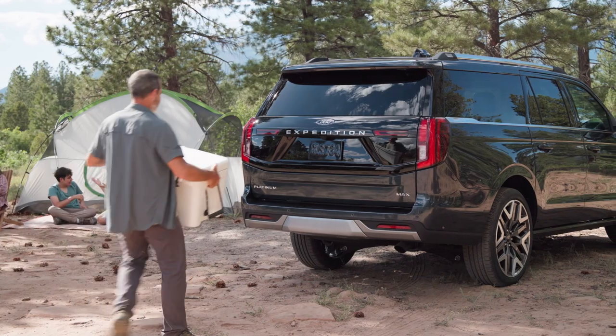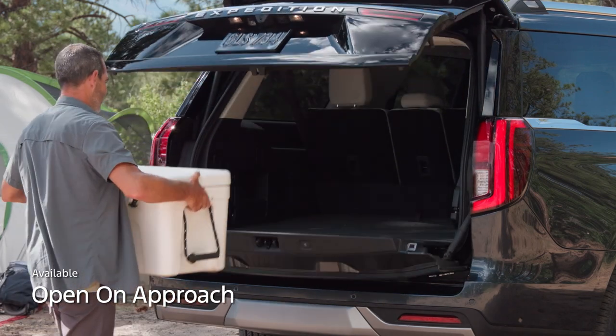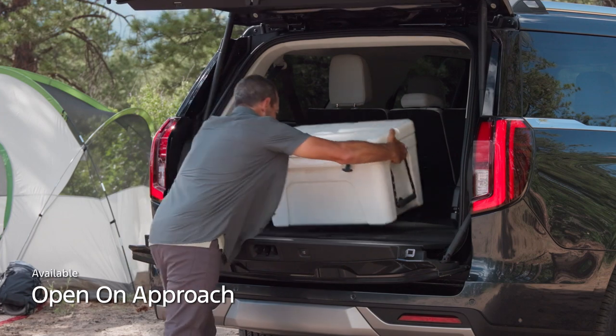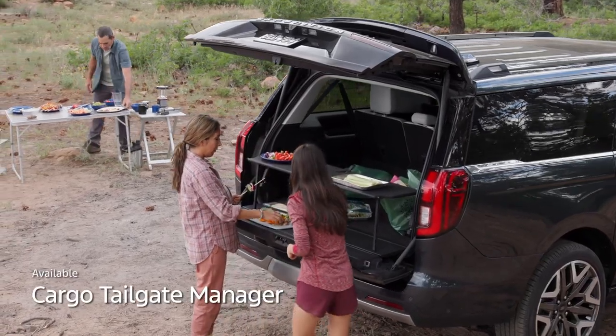If your hands are full, you can stand near the back of the vehicle for a few seconds and the Ford Splitgate will automatically open, thanks to Expedition's available Open on Approach feature. You can easily convert the cargo space into a serving table or a shelf with Expedition's available Cargo Tailgate Manager.